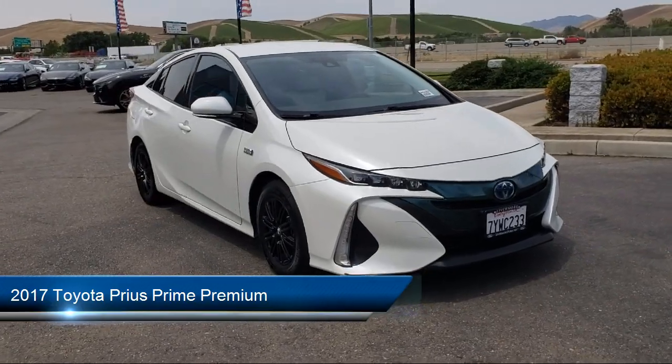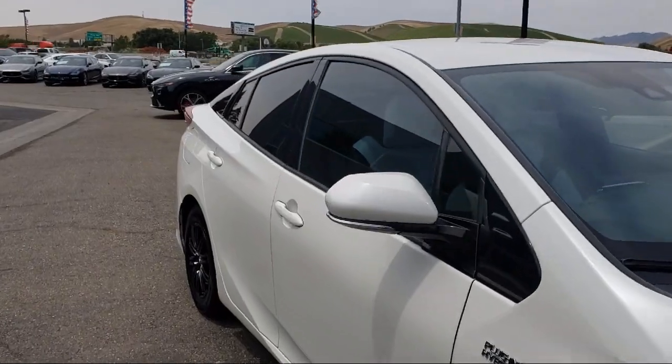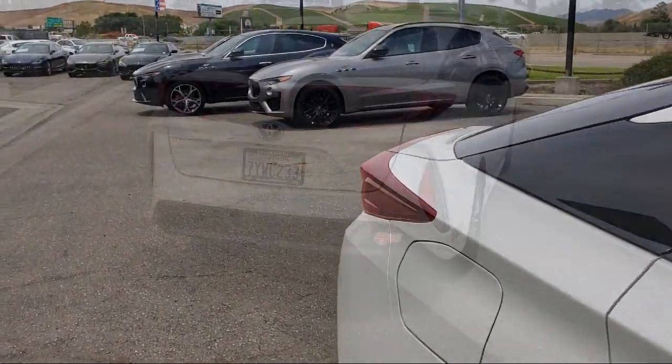It comes equipped with navigation, rear view camera, auto high beam headlamp control, Sirius XM satellite radio, and keyless entry.